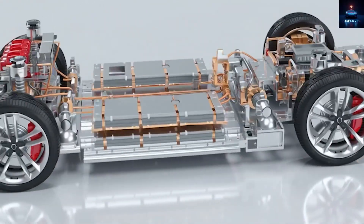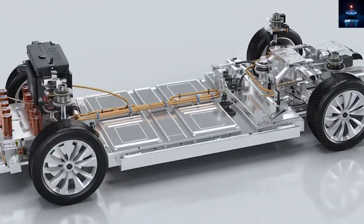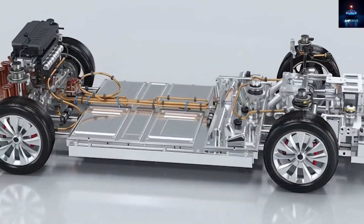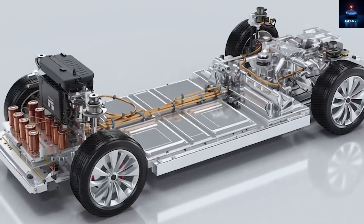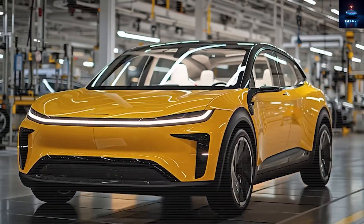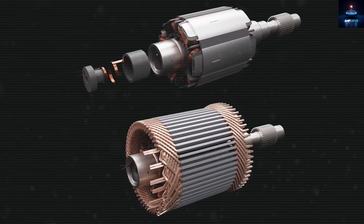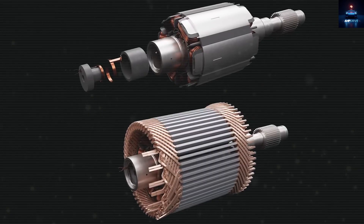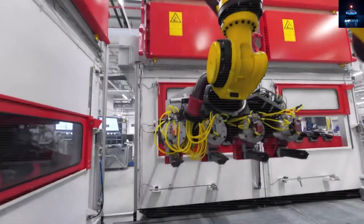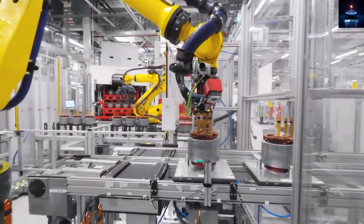Instead, they went with compact, efficient permanent magnet motors, which benefit from Tesla's large-scale supply chain savings. Thanks to refinements made through 2024, the cost of this system has dropped 35% compared to standard methods. The dual motor setup pushes out about 300 horsepower, with smart torque control that boosts handling in corners by around 25%. It also captures 30% more energy during braking than single motor setups, which can save about $800 every year on electricity costs for people on fixed incomes.